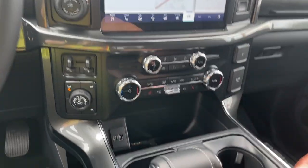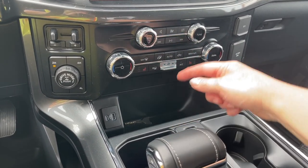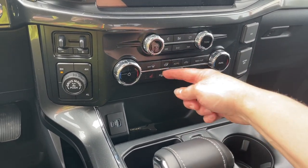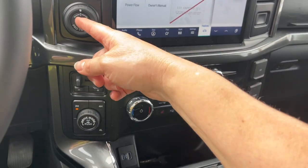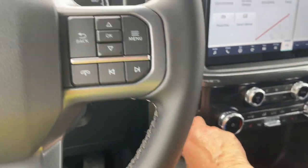I'll put us back into park. You have your volume and tuner, dual climate control, dual heated seats, AC and max AC, as well as front and rear defrost. You also have pro trailer backup, integrated trailer brake controller, and your 4x4 with drive mode and locking differentials.